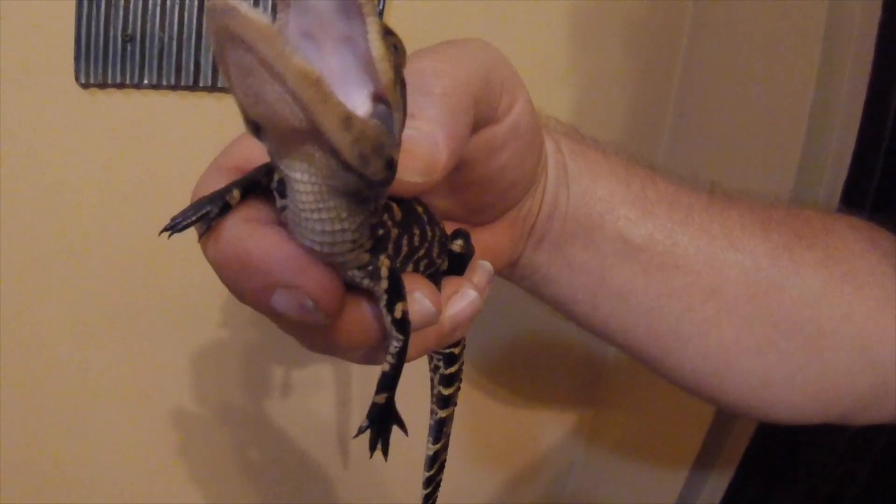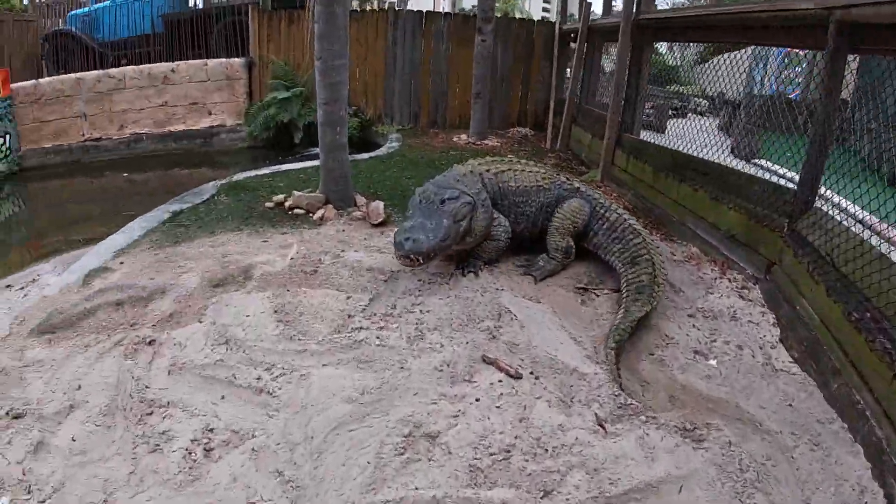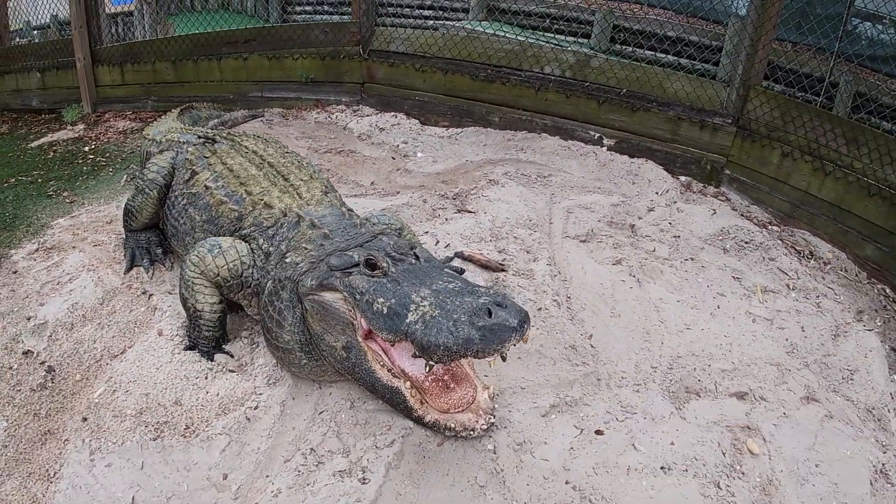I just find it so interesting that baby alligators, which are sometimes called grunts, are only about five to seven inches. A baby elephant was just born and was over 300 pounds. But look how small a baby alligator starts off as. An alligator can go from this tiny size all the way to this — whoa, monster alligator. This is the jumbo mega size roll of toilet paper.